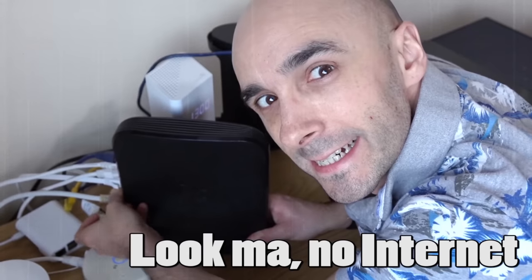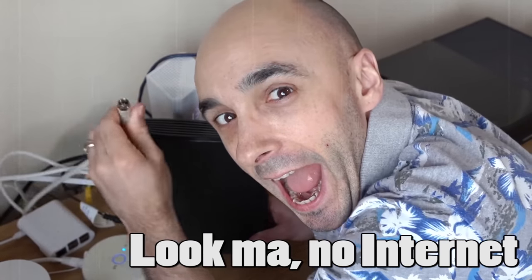You can control the Govee lights locally using their app, but you can't use them locally using Home Assistant. If your internet connection goes down, you'll still be able to use the app, but Home Assistant won't be able to control them because they don't have local mode. Some Govee products do, some do not, and this one doesn't. If you're a big Home Assistant fan, it's worth bearing in mind.